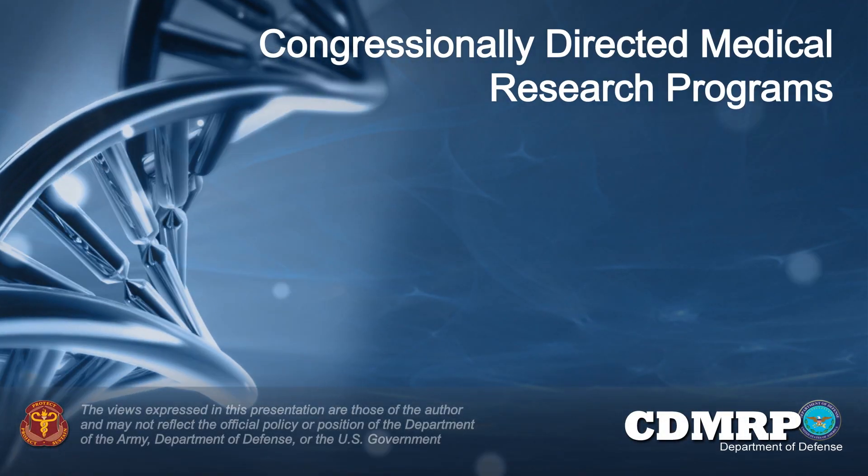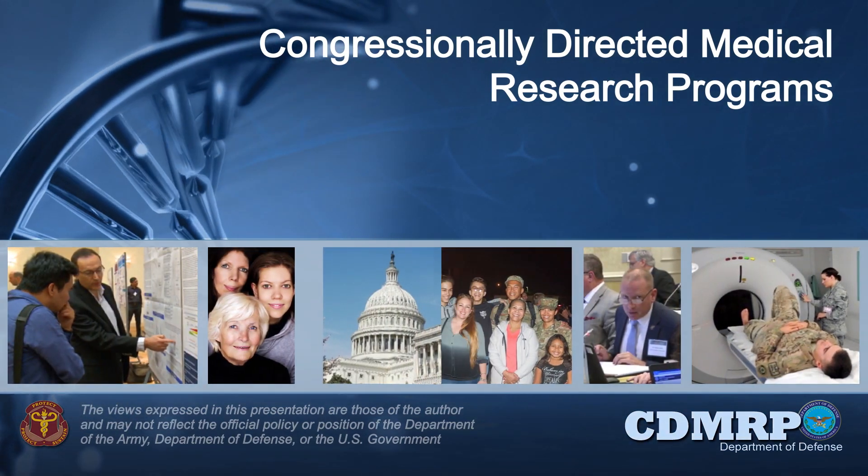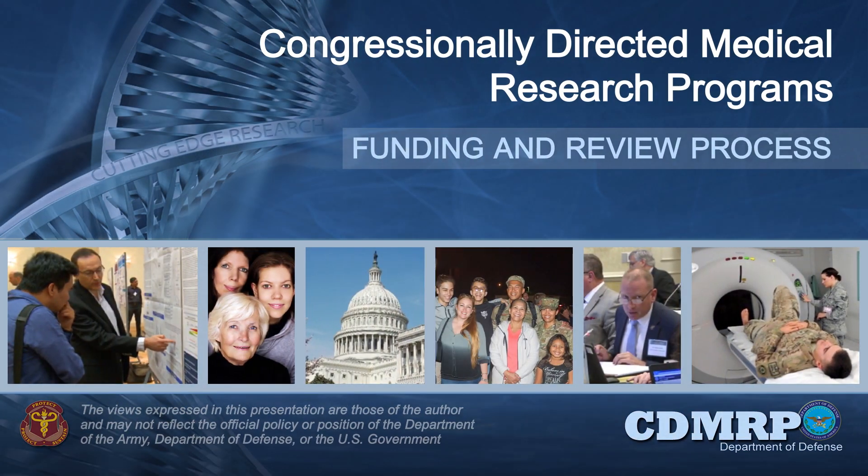Welcome to the Department of Defense Congressionally Directed Medical Research Programs Overview, highlighting the CDMRP's funding and review process.